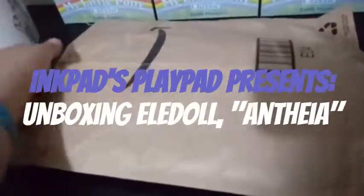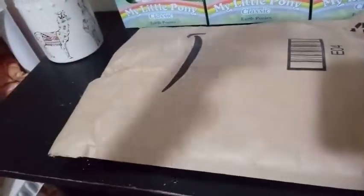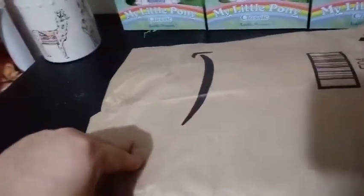Hey everybody, I'm back with another unboxing, and today we're unboxing another one of the L-Dolls. Like I said, I'm totally obsessed with them. They are so beautiful, at least the ones that I've gotten so far are beautiful. I don't remember which one this is, but I'm gonna go ahead and get the package open.